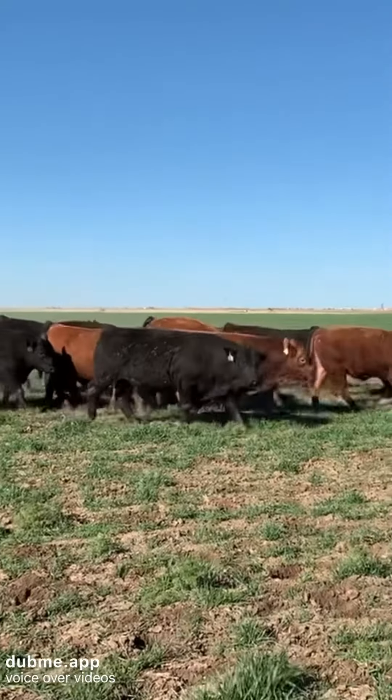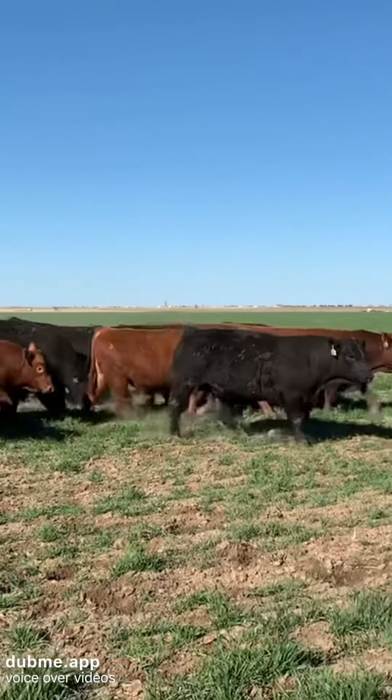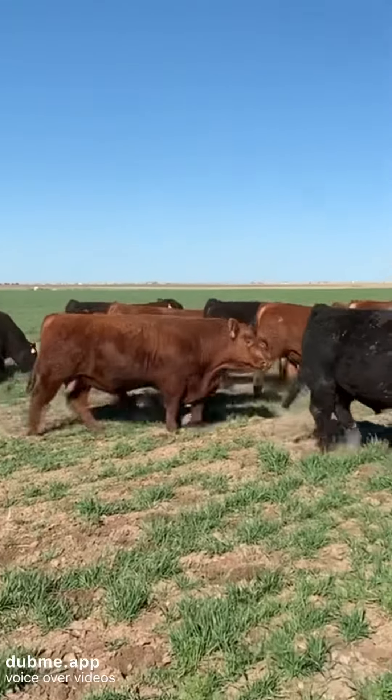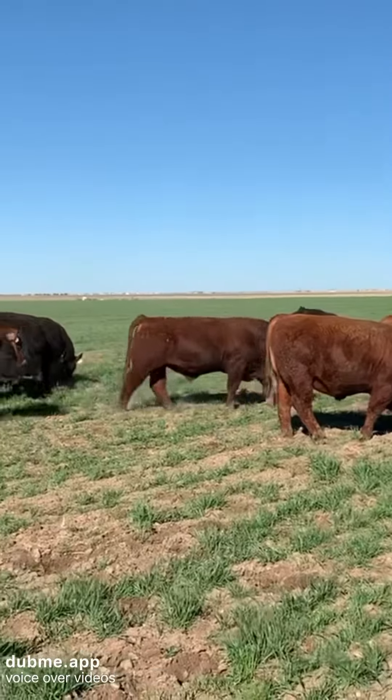Hello everyone. Here's a stout group of red and black Simmentals. These bulls are raised in the Panhandle of North Texas. They're stout, rugged bulls. I've used these bulls in the past and they've always done good for me in South Texas.